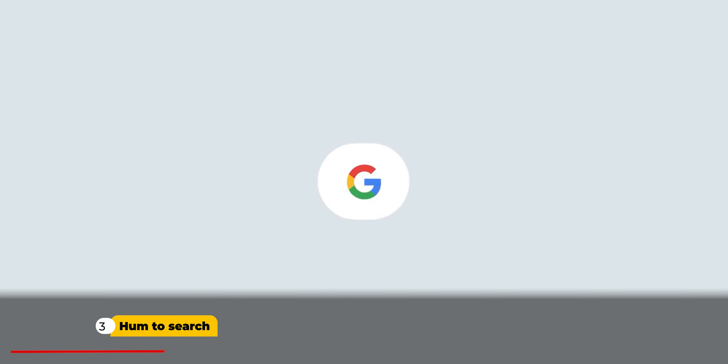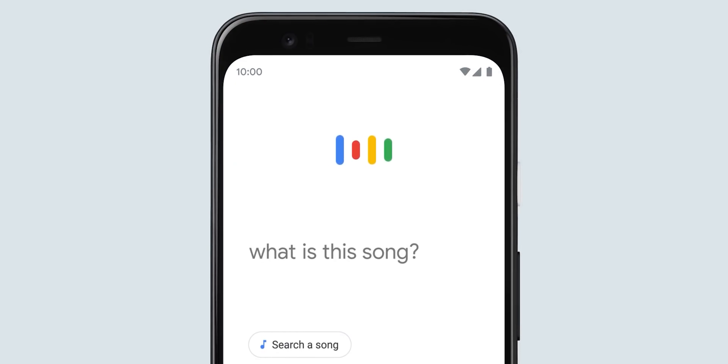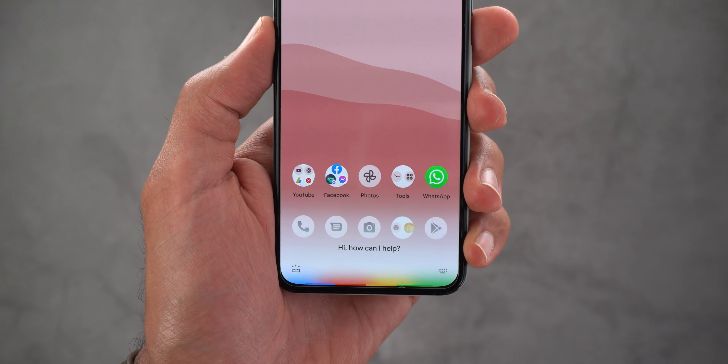Number three is Hum to Search. This is the most popular Google Assistant feature I have ever seen to date, where you can identify songs by humming, whistling, or singing — which is useful when all you know about a song is its rhythm. [Demo: 'What's the name of this song?']